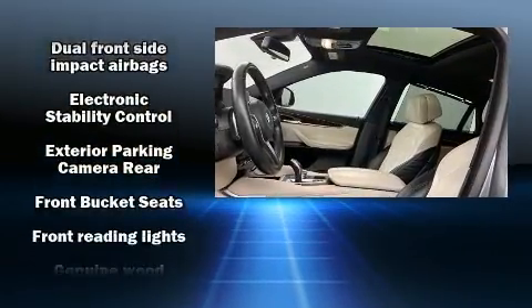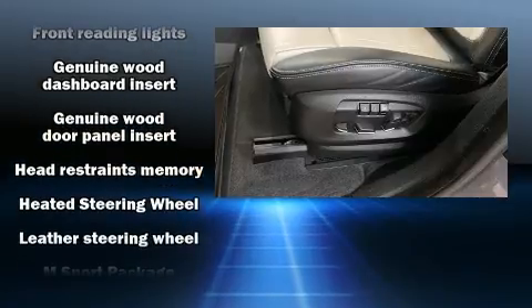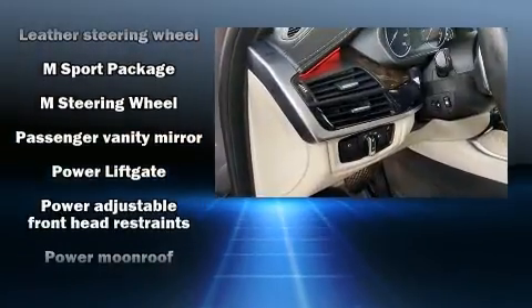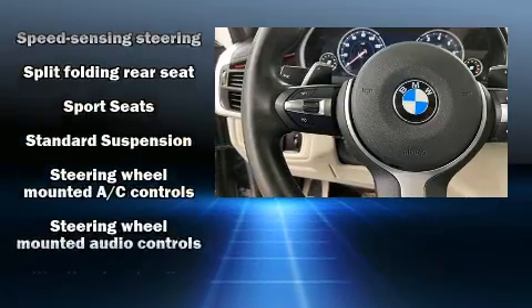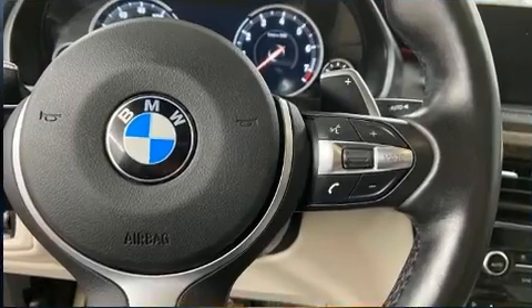BMW also prioritized safety and security with features such as dual front impact airbags with occupant sensing airbag, an emergency communication system, and four-wheel disc brakes with ABS. For added security, dynamic stability control supplements the drivetrain.